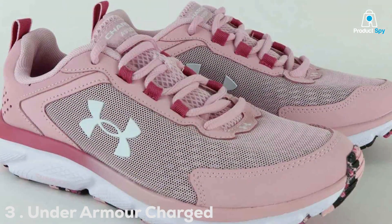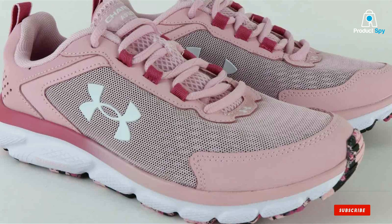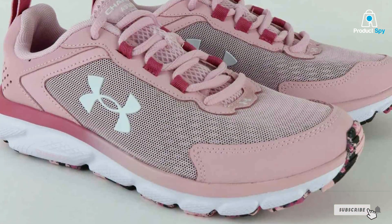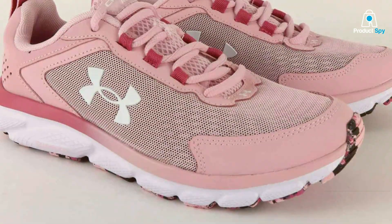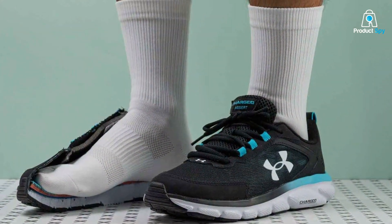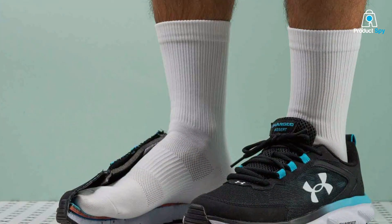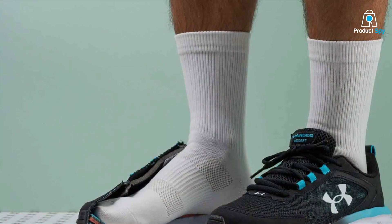Number 3: Under Armour Charged Assert 9 Men's Running Shoe. The Under Armour Charged Assert 9 is a powerhouse of men's running shoes, known for its balance of flexibility, cushioning, and durability. The shoe features a charged cushioning midsole, which absorbs impact and converts it into a responsive burst, making each step more efficient.